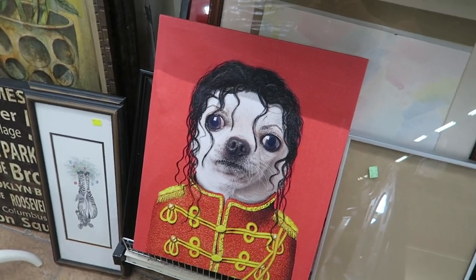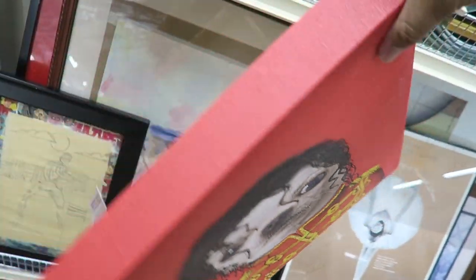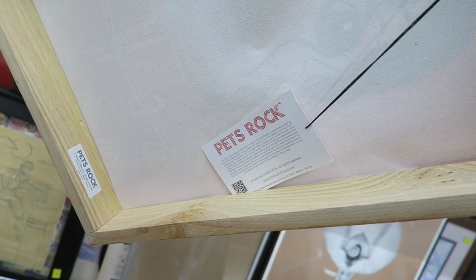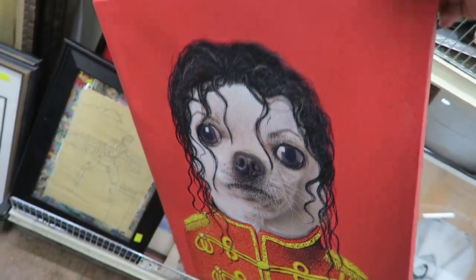Oh my gosh, why am I dying for this Michael Jackson dog picture? It's so stinking cute — it's from Pets Rock. I don't see a price anywhere on it... oh there it is, $7.99. So cute.